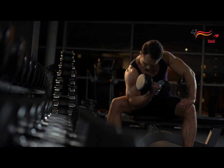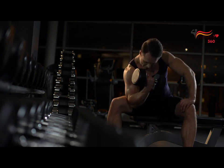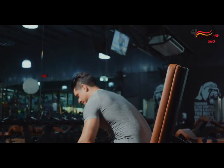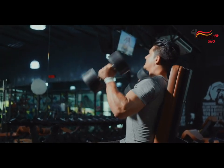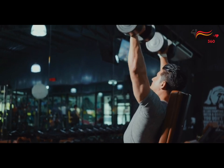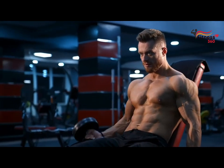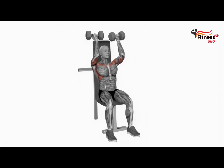Seated biceps curl. In this version, the body swing is removed, which allows you to concentrate more on the biceps. Incline biceps curl. To do this, you will need an incline bench. Set a comfortable seat angle and lie on your back — your arms will hang at your sides. This option will allow you to stretch your biceps more.